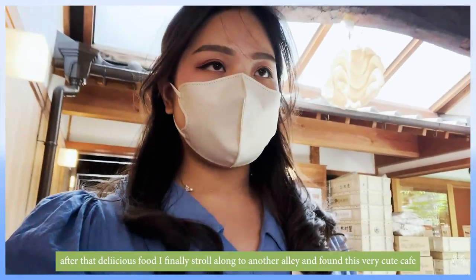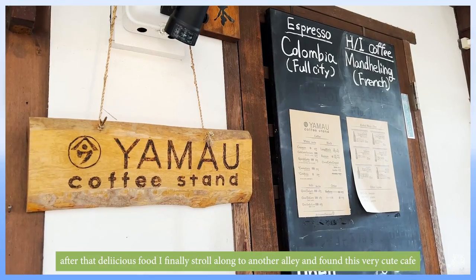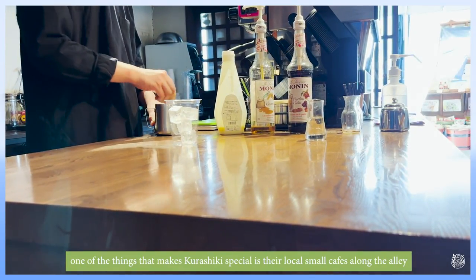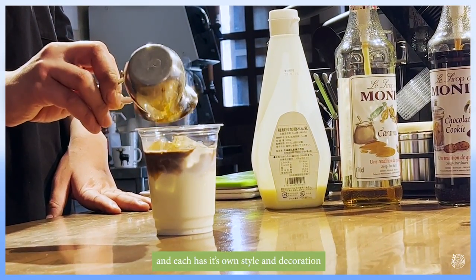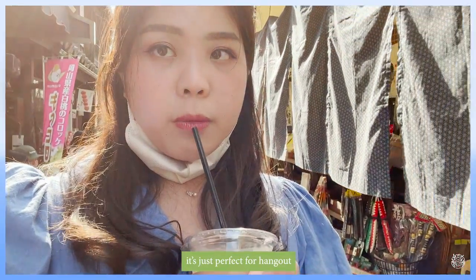After that delicious food, I strolled along another alley and found a very cute café. This is my second dose of caffeine today! One of the things that makes Kurashiki special is the local small cafes along the alleys — each one has its own style and decoration. It's just perfect for a hangout.